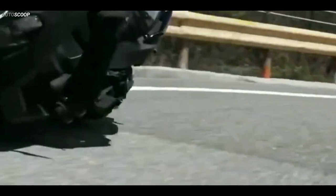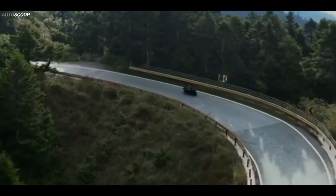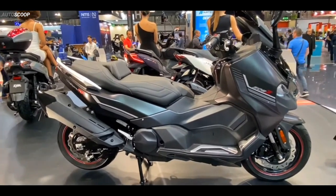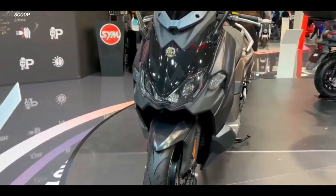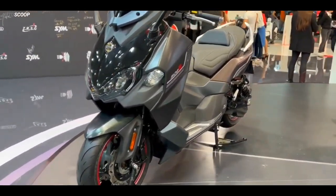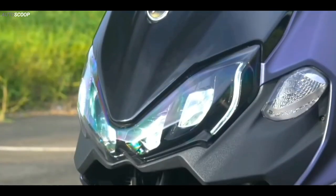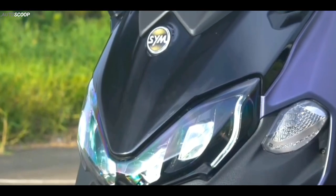Welcome back to AutoScoop. The Taiwanese brand introduced its all-new 2023 Maxim TL. Based on the concept of fluid dynamics, Maxim TL presents a concise and aggressive style through clean and slender lines. The full LED headlights make Maxim TL recognizable on every road.